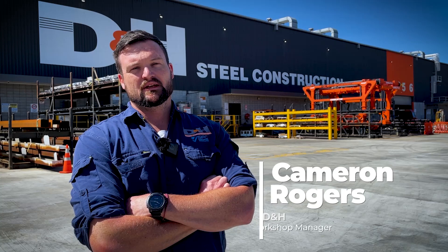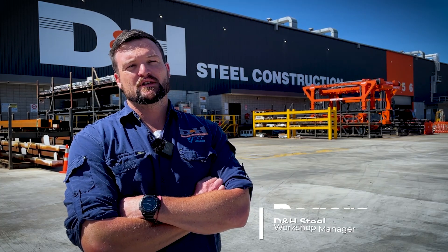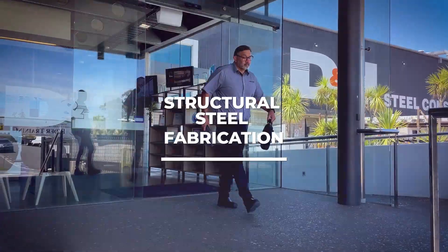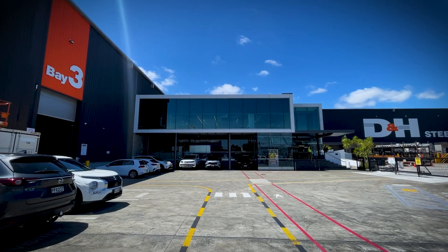Hi, my name's Cameron from D&H Steel. I'm the workshop manager. I've been working at D&H for 13 years. D&H Steel, a trusted name in structural steel fabrication, has been proudly operating from West Auckland for over 52 years.